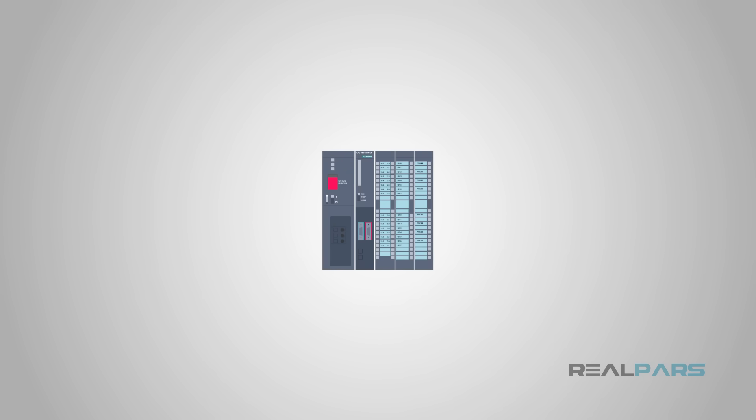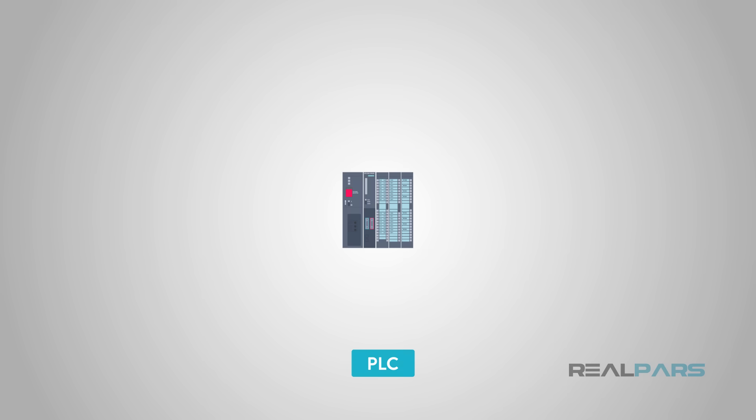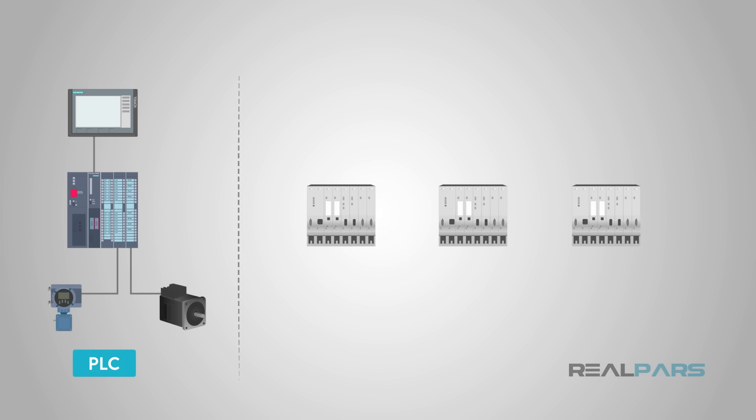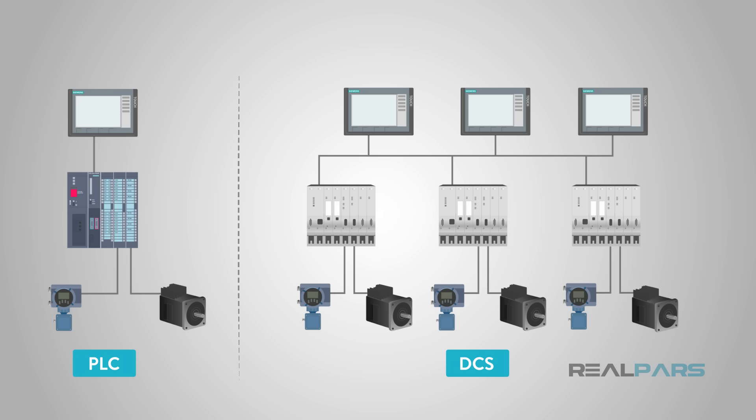In a nutshell, a PLC or Programmable Logic Controller is a ruggedized computer used for automating processes. A DCS or Distributed Control System is similar to a PLC in that it has rugged computer controllers. However, the DCS contains multiple autonomous controllers that are distributed throughout a system, also used for automating processes.